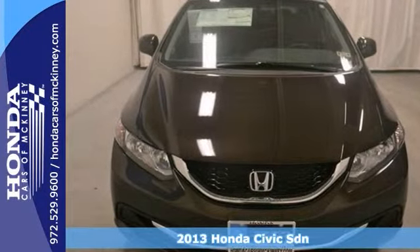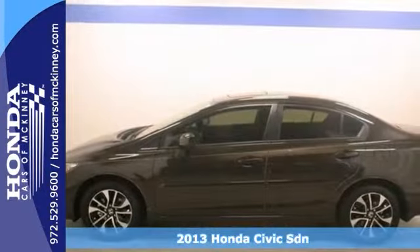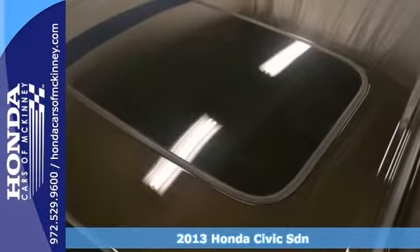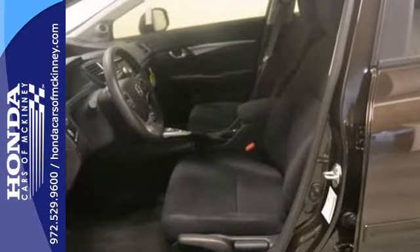This 2013 Honda Civic EX has dynamic stability control, an eco assist system, a moonroof, a CD player and climate control. And it also features a rear view camera.